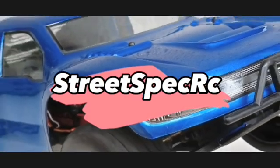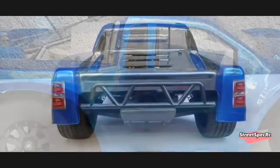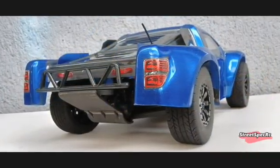Welcome to StreetSpecRC. Today we're going to talk about this 10-year-old short course truck that's still being used for RC Street Racing. This is the Kyosho Altima SCR.